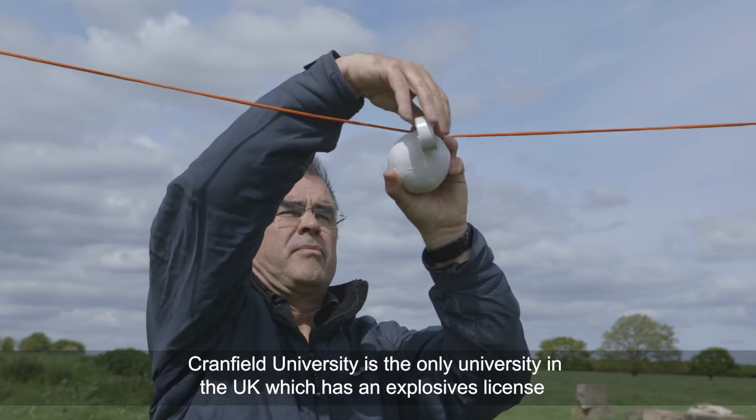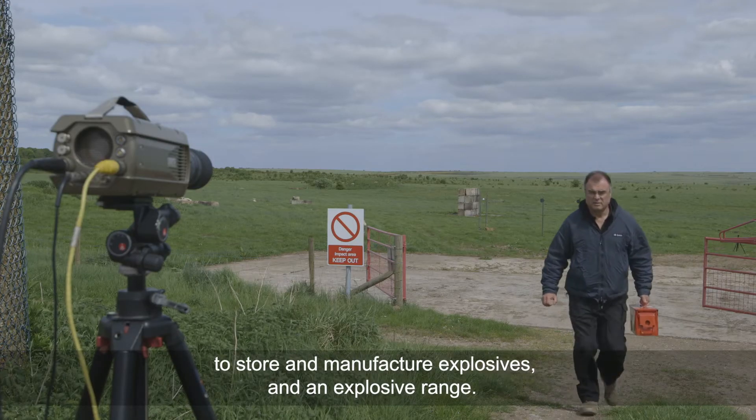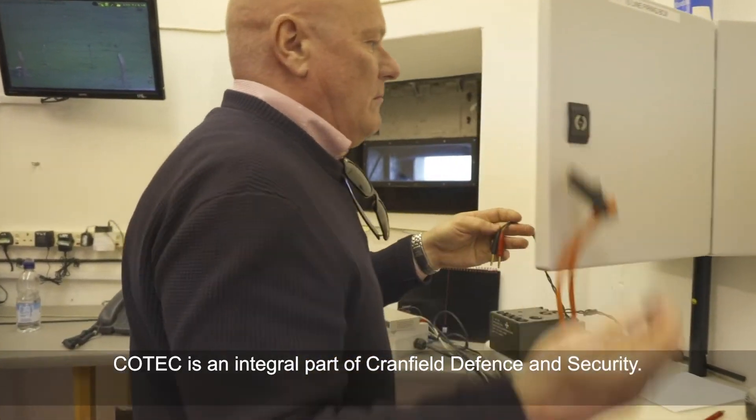Cranfield University is the only university in the UK which has an explosive licence to store and manufacture explosives and an explosive range. COTEX is an integral part of Cranfield Defence and Security.